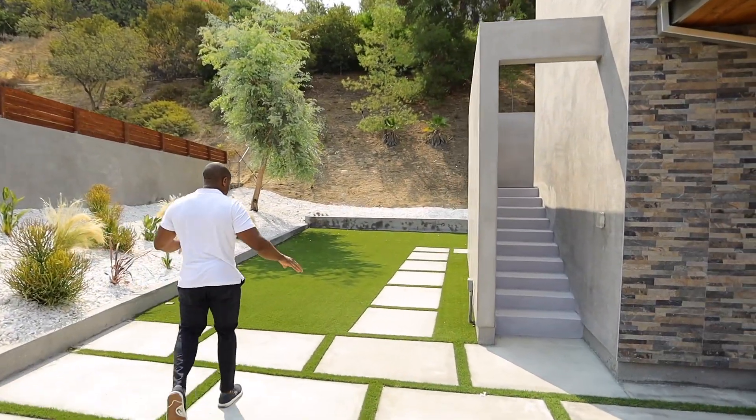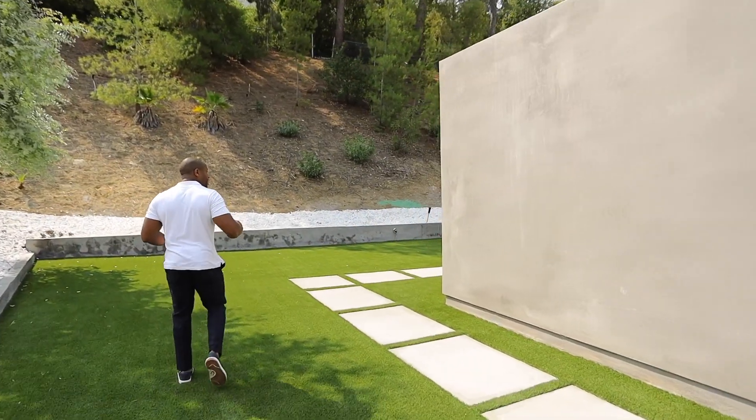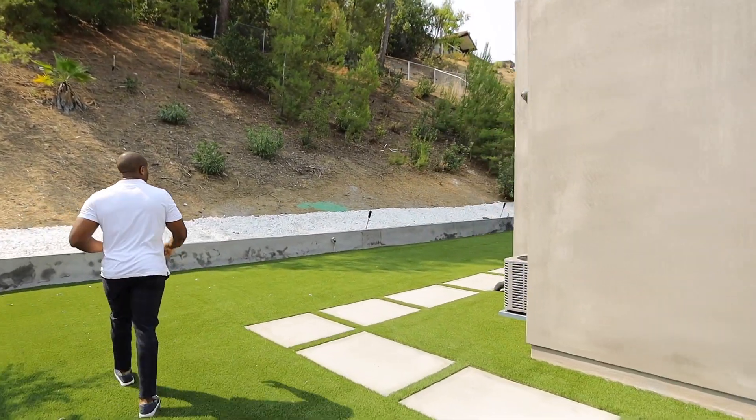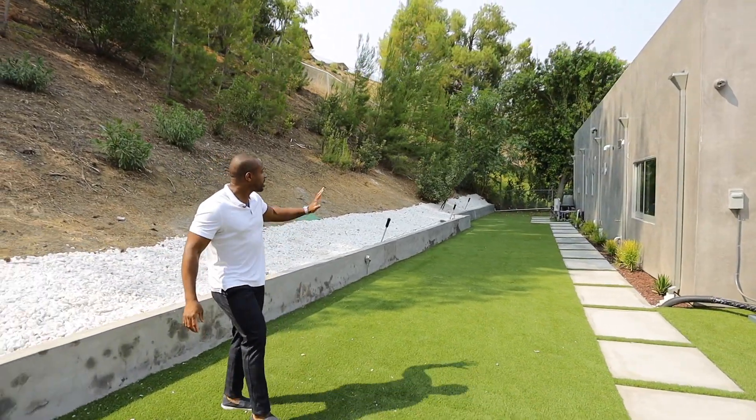We have turf throughout the whole entire property, which definitely cuts costs on water. And smooth stucco throughout the exterior as well.